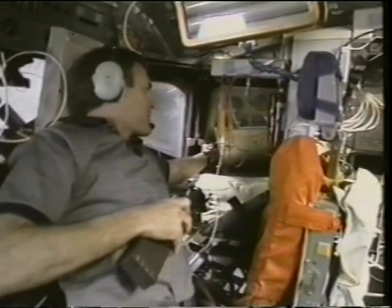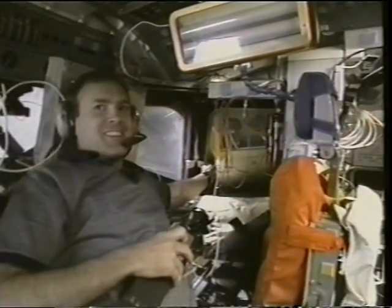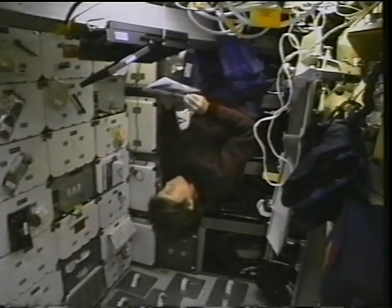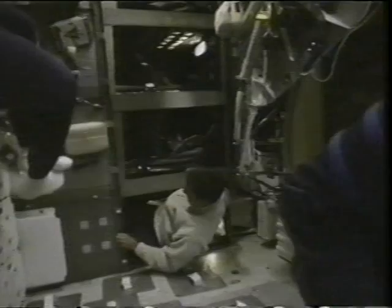This is Jim on the SAREX radio, the amateur radio experiment, talking to some school kids around the world — that was a lot of fun for us, and they did a great job. Here's Janice hanging like a bat from the mid-deck escape pole working on the computer. We tried to position the computer so there wouldn't be traffic jams, and sticking it on the roof was a good place to do that. This is the crew getting ready to go to sleep, trying to do formation flying.